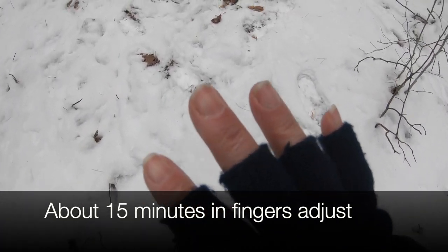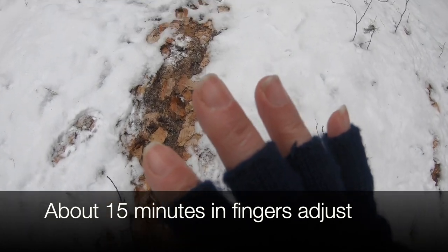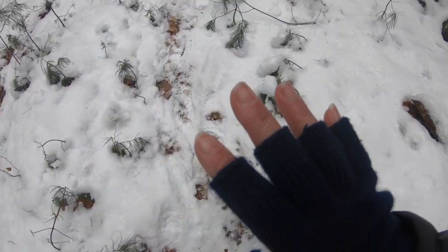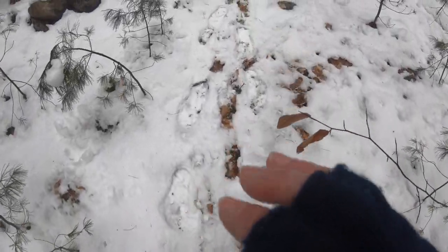Alright, I gotta say, my fingers got used to it. It just takes a little while. Once your fingers are used to it, they're not cold anymore. At first they feel cold, but if you wait it out 15 minutes, all of a sudden they're warm.